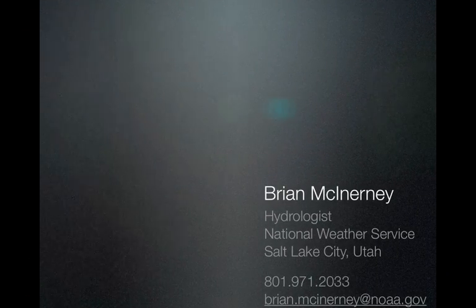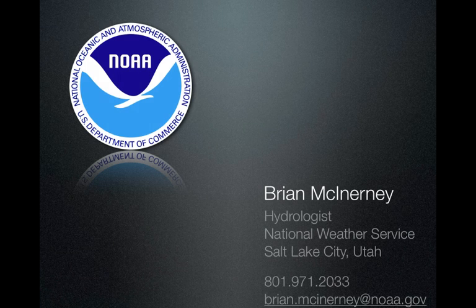So there you have it. This is Brian McInerney with the National Weather Service. We'll do more of these forecast updates as time permits and as conditions evolve. I do appreciate you taking the time to listen to this.